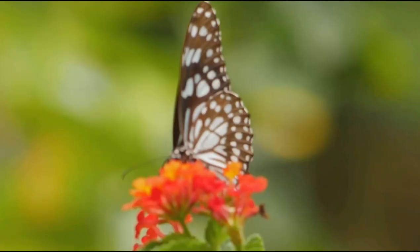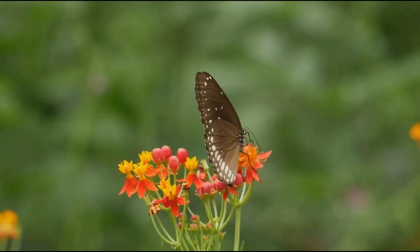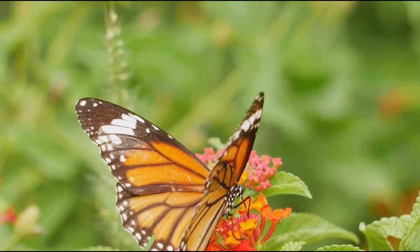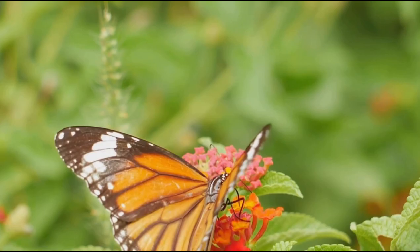So, the next time you see a butterfly fluttering by, remember the incredible journey it has undertaken and the important work it does for our planet. Don't forget to subscribe to our channel, Green Love, for more enlightening content about the natural world. Until next time, keep exploring, stay curious, and remember — nature is full of surprises.